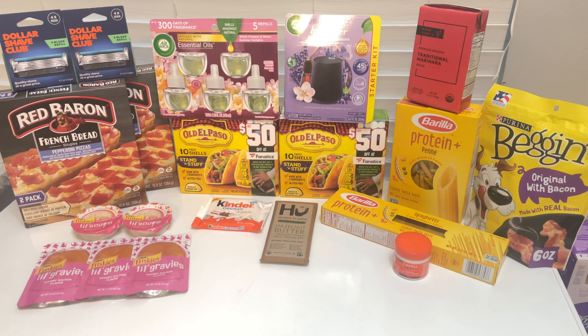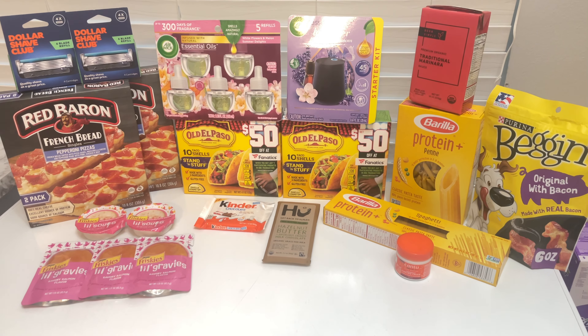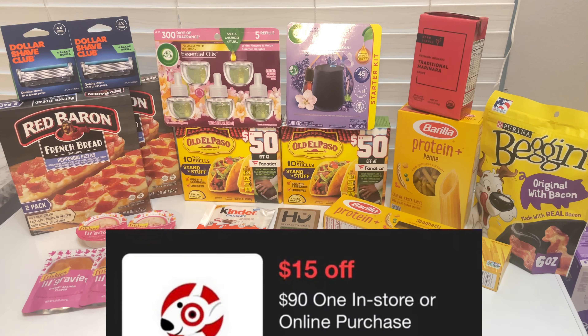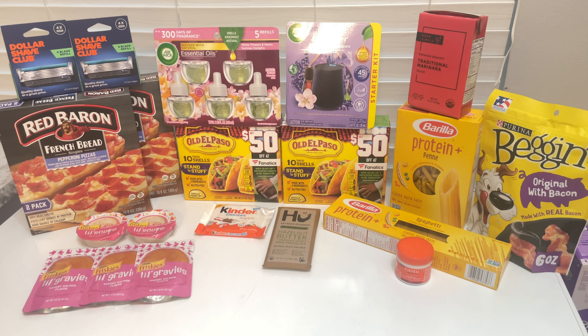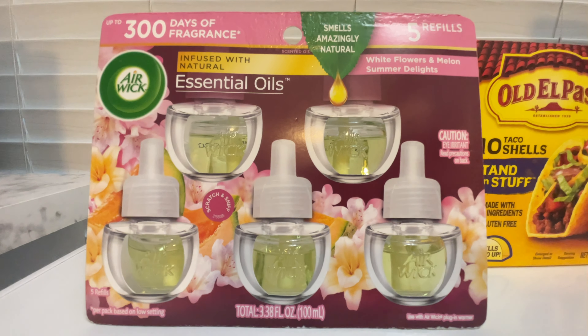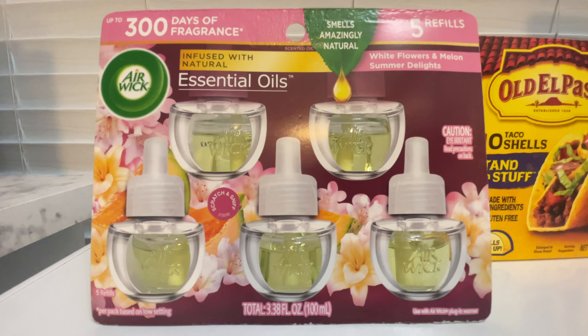Before heading to the store, check your accounts to see if you have this $15 off a $90 purchase coupon — this will make your haul so amazing. The first item is this Airwick five-pack refills.